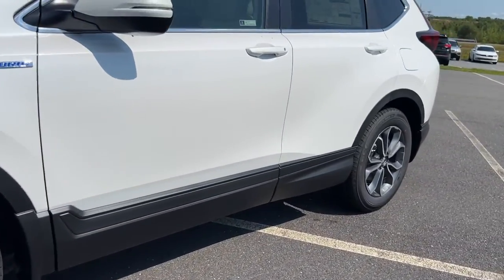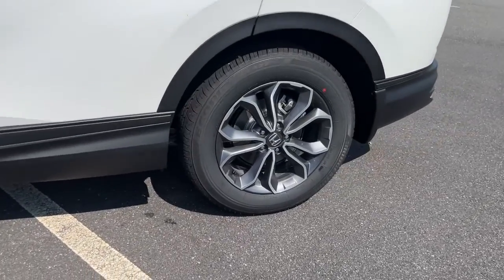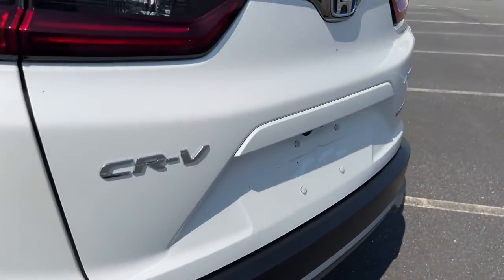What are you waiting for? Take the wheel of this sophisticated and powerful Honda CRV and let the adventures begin.